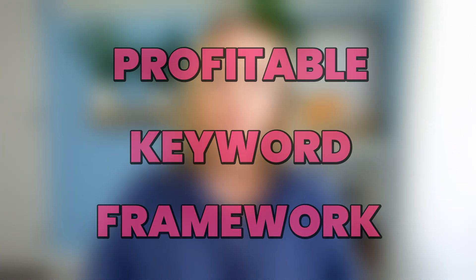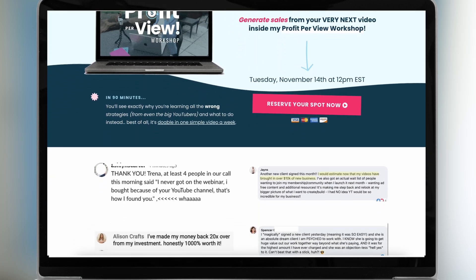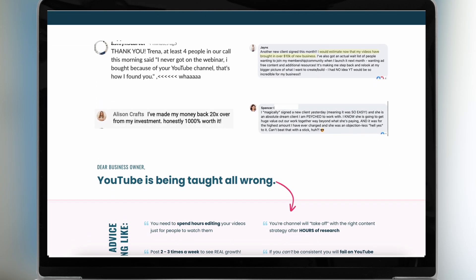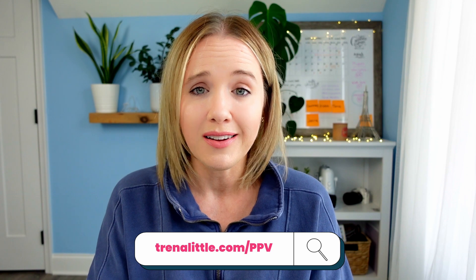The process that vidIQ helps me do is the Profitable Keyword Framework — our process for developing a year's worth of content ideas. If you're not ready to jump into the YouTube coaching program, you can join my workshop, Profit Per View, to learn how to develop this framework for your YouTube content. Just go to trinalittle.com/PPV to save your seat.